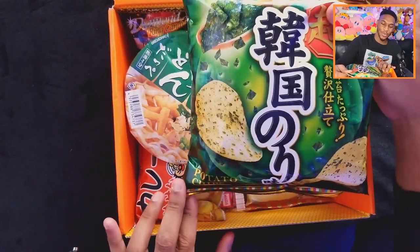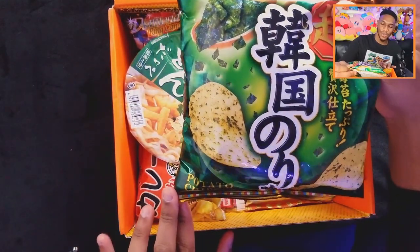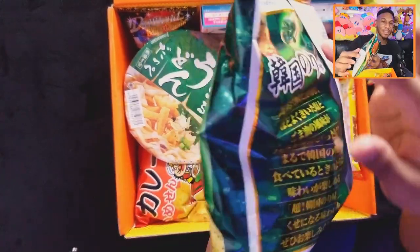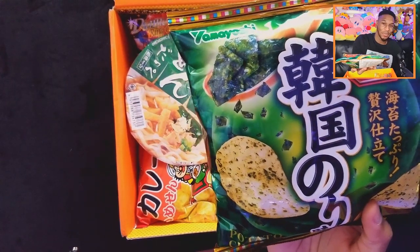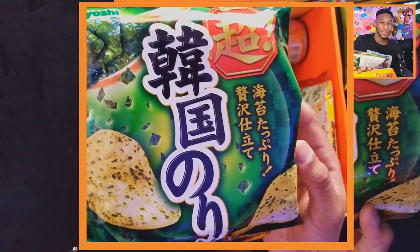Next up we got some potato chips — looks like seaweed or nori on it. I wonder how that's going to be. I've had nori by itself and it's not really something I care for, so this is pretty interesting. I didn't realize how huge this bag is — and just like all chips, half the bag is just air. You can literally fit your whole hand in there before you even touch a chip. The nori makes it taste a little bit more salty. That would go good with some ramen.